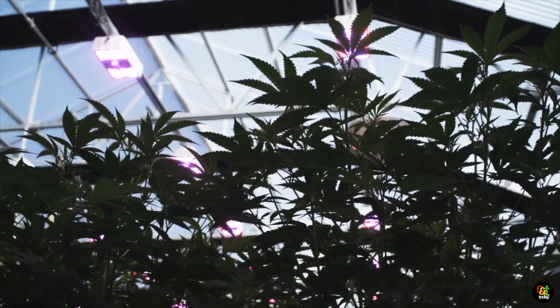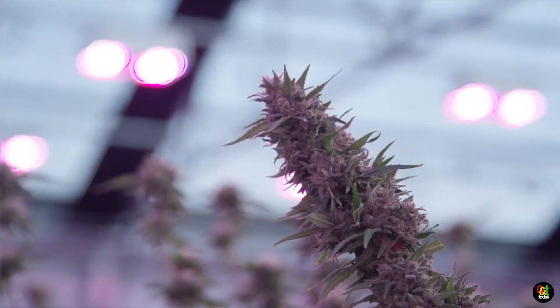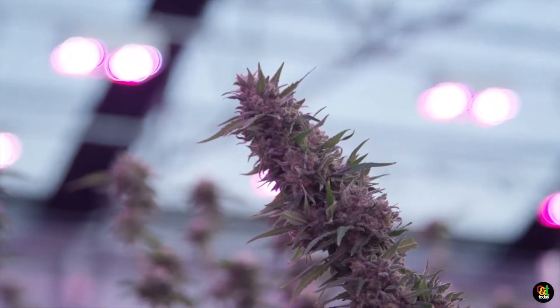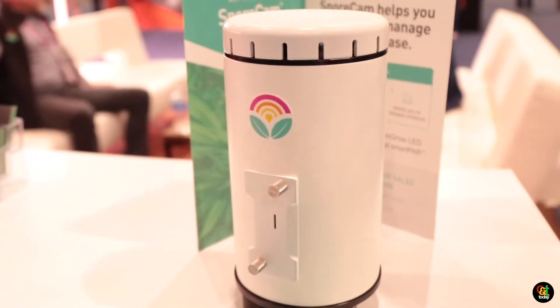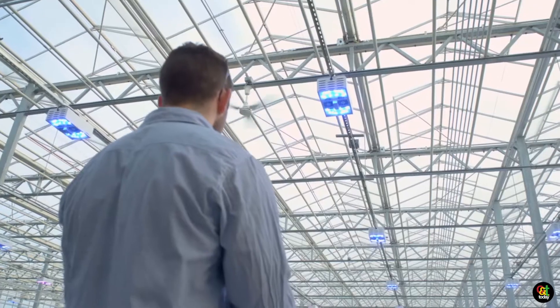We have a number of products here: our top light, our bar light, and our spore cam that we're demoing today. The top light is for greenhouse and indoor single-tier applications, the bar light is for vertical cannabis, and the spore cam is the world's first autonomous disease detection unit that can detect botrytis, powdery mildew, and male pollen disease pressure within your greenhouse facility and alert you in real time.